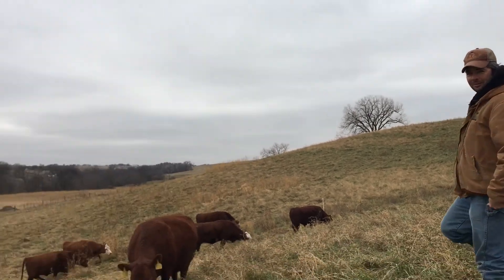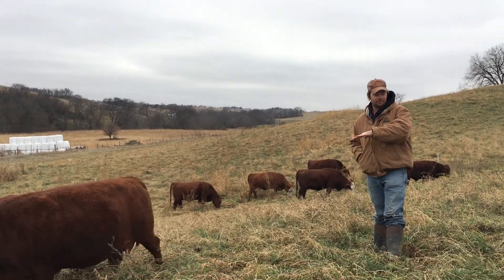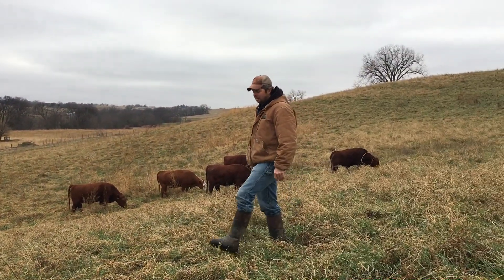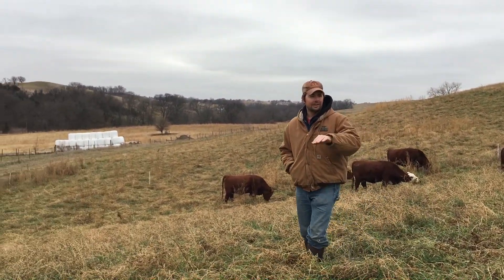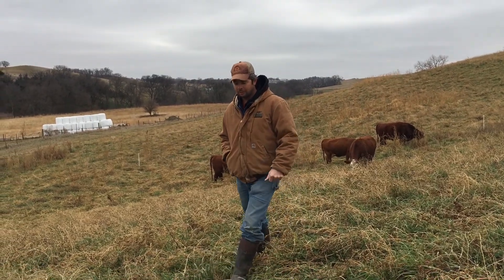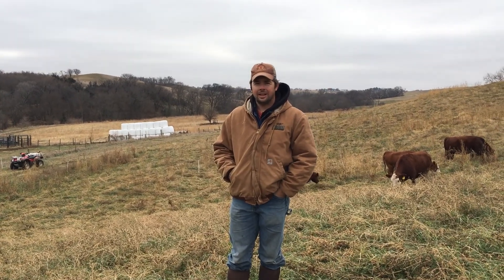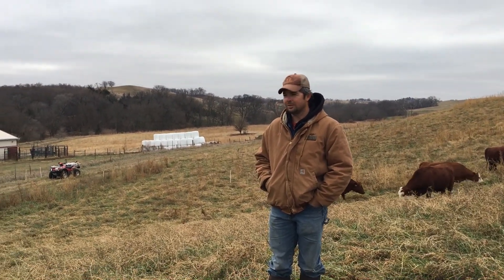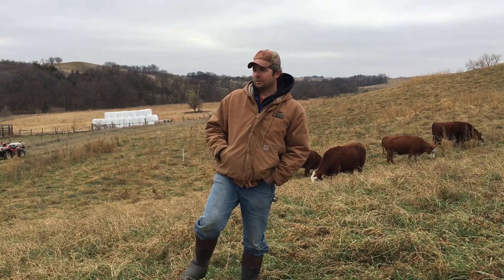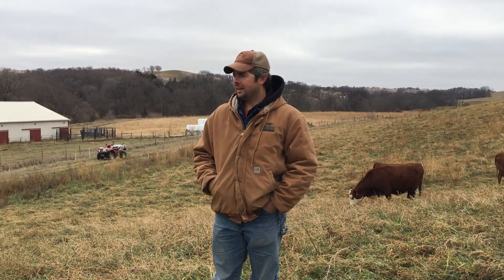They're all pretty happy. We're going to go through here and try to take just the top third of these plants, because we do want to come back later in the winter and make one more pass through this pasture so we don't have to feed as much hay. What we're really trying to do is minimize what we're feeding in hay — that saves us money. Winter feed costs are one of the bigger expenses in a cow-calf operation, and that's what we're trying to avoid.